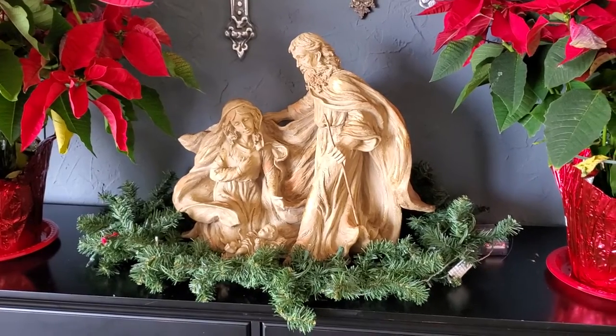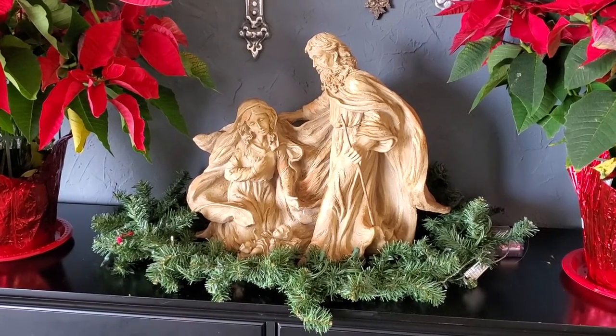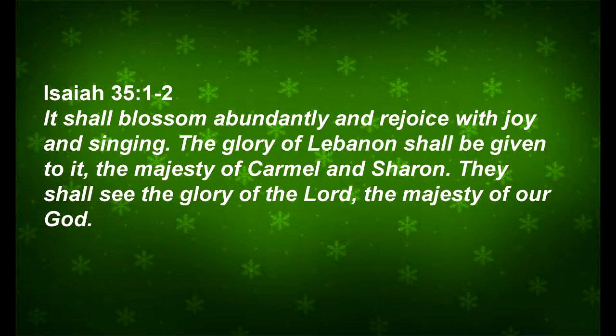Also at Christmas time we decorate with holly, which is where Christmas colors of red and green first originally came from. Isaiah chapter 35 verses 1 and 2 say: 'It shall blossom abundantly and rejoice with joy and singing. The glory of Lebanon shall be given to it, the majesty of Carmel and Sharon. They shall see the glory of the Lord, the majesty of our God.'